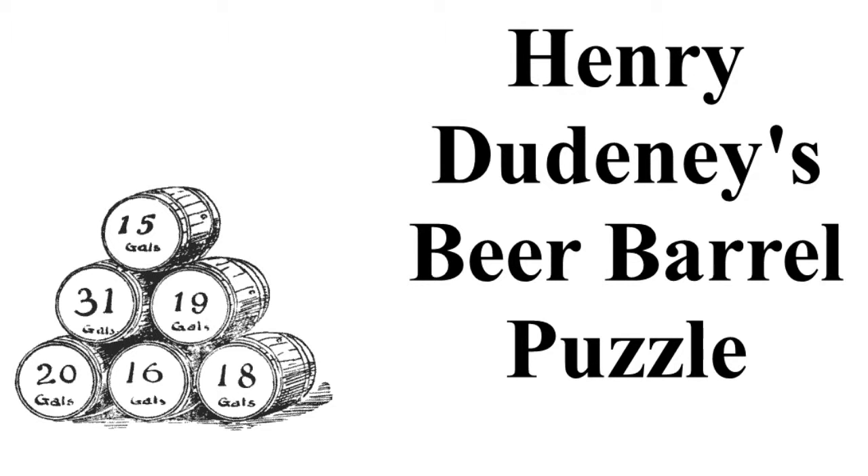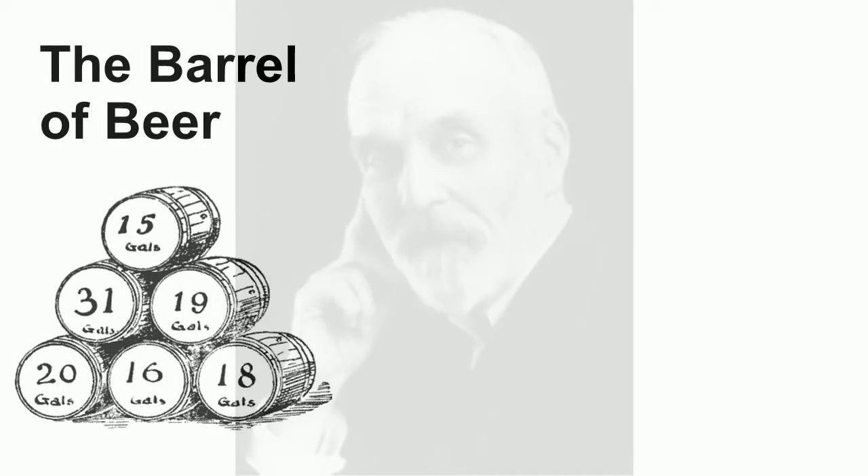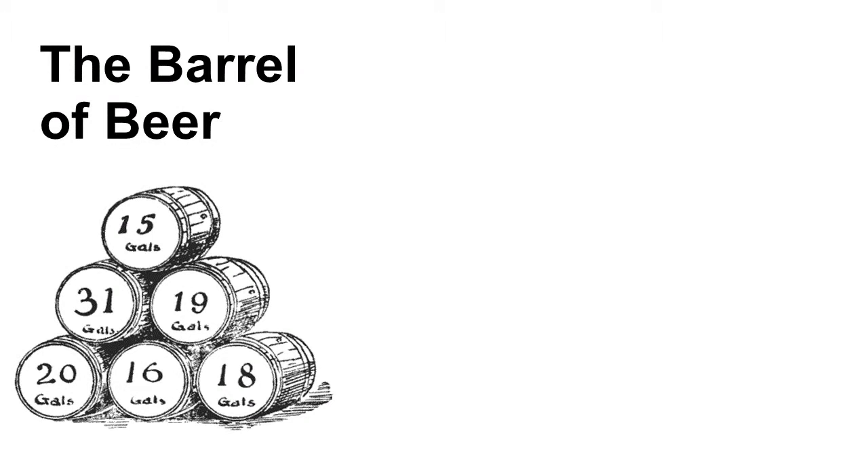The beer barrel puzzle. Henry Dudeney is considered perhaps the greatest creator of puzzles of all time. To this day, if you get a book of puzzles or if you see a magazine article on puzzles or a puzzle in the newspaper, chances are very good that the author, to some degree, stole them from Henry Dudeney. Case in point: the barrel of beer puzzle.